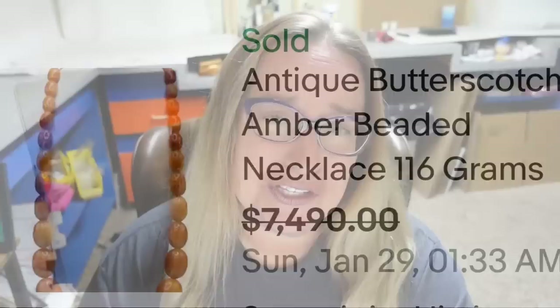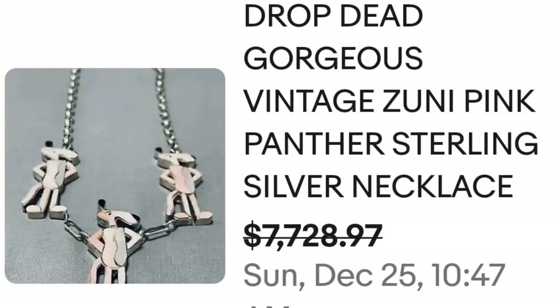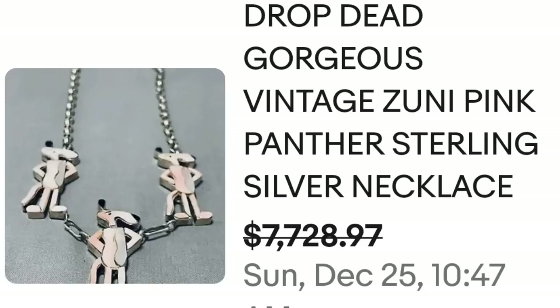I've seen a lot of Zuni necklaces, but I never thought I would see a Zuni pink panther that sold for over $7,000. This is a vintage Zuni pink panther sterling silver necklace — they accepted a best offer on $7,728. Here you can see the pink panthers up close, really cool and not something I would expect from a Zuni piece. This one did not have a maker but sold for almost $8,000. Keep your eye out for those Zuni inlay pieces — they can bring big money.